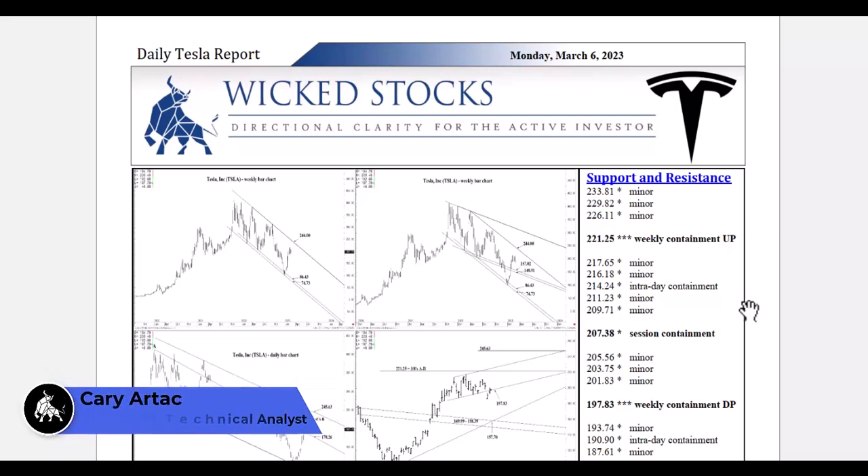Hi, this is Kerry Artec with Wicked Stocks, bringing you your daily Tesla report for Monday, March 6, 2023.